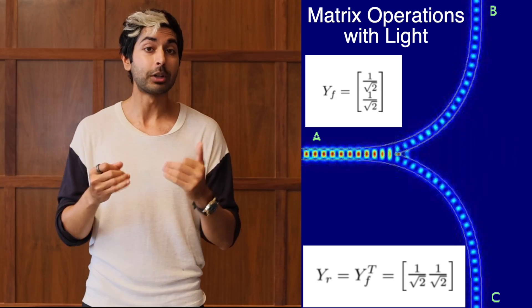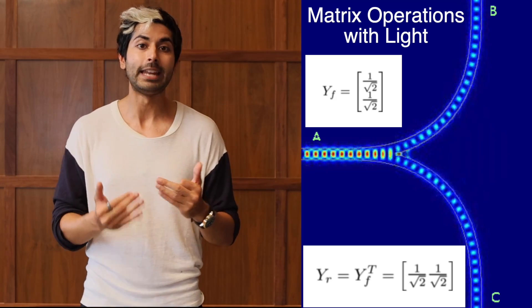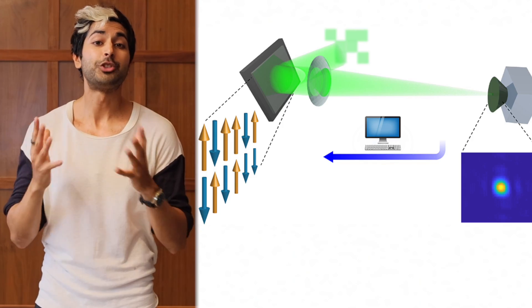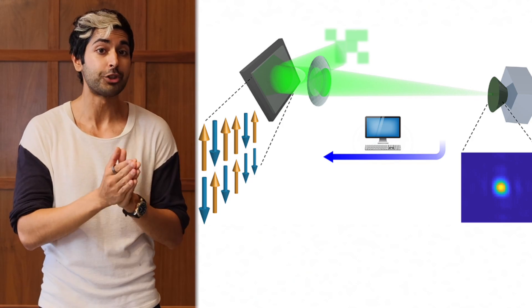For instance, optical waveguides, which guide light, are fabricated on silicon wafers alongside electronic circuits. And they're not just using photonics for hardware, they're using it for software too.